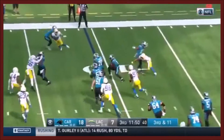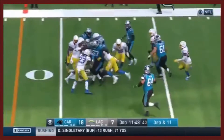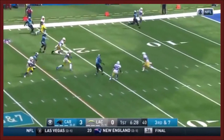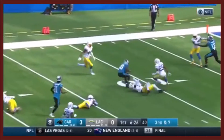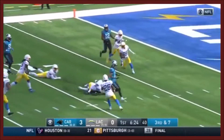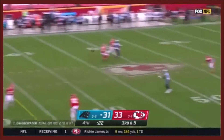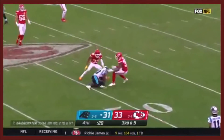Bridgewater, quick pass outside. Curtis Samuel — and Samuel rolls! Bridgewater steps up, throws, it's complete. That's first down yardage, and then some, to the 10, spinning out of a tackle. Chiefs send a blitz — Bridgewater, it's picked up, guns it, and Samuel's got it at midfield — and he's licked!